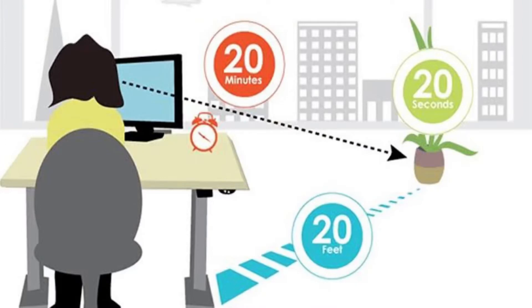One key recommendation is the 20-20-20 rule. This means that when you are working, after every 20 minutes of work, take a rest of 20 seconds and focus on something 20 feet away, so that your eyes can relax.